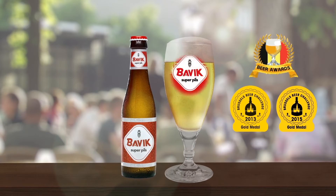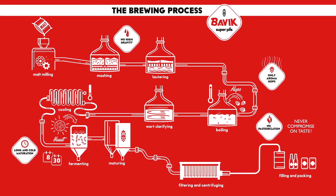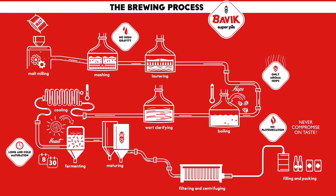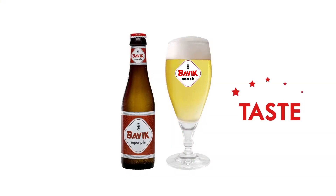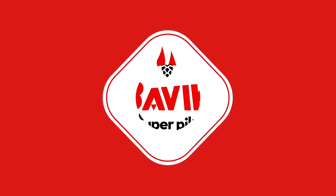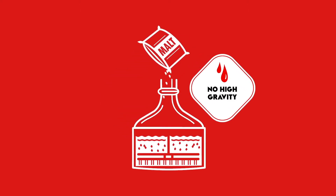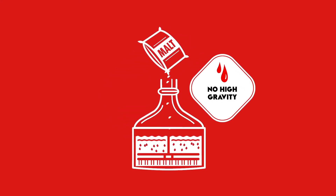What's in a name? Bavik's outstanding quality lies in its unique brewing process. Because just like my granny with her jam, Bavik chooses taste over anything. Brewery de Brabandere brews without high gravity. All ingredients are added from the beginning so the beer doesn't have to be diluted later on.